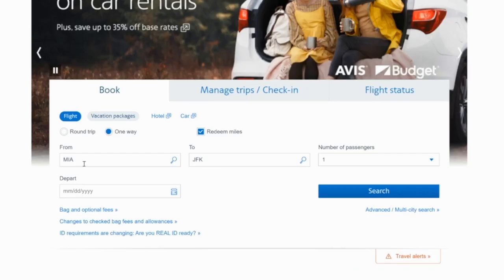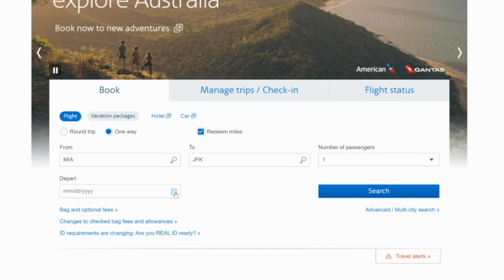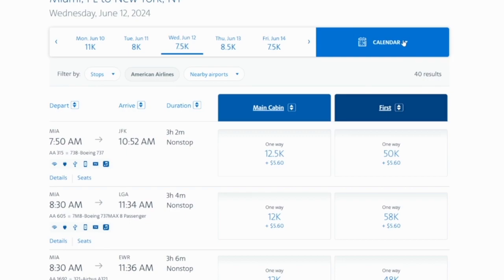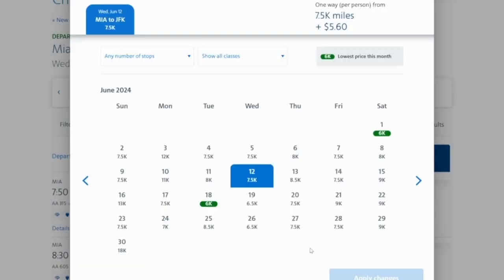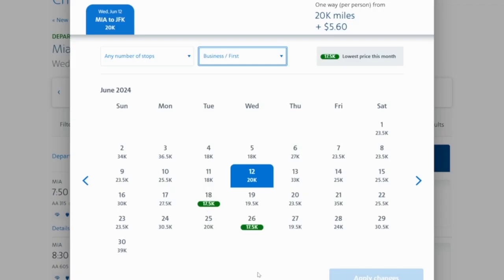If you want to do the same thing with American Airlines, go from Miami to JFK, one way, and make sure you click redeem with miles. There's not an easy checkbox for flexible dates with American Airlines, so click approximately when you want to travel, click search, and then click the calendar button. You can see costs ranging from 6,000 points on the cheapest days highlighted in green, up to 12,000 or 13,000. Even for business or first class, it highlights the cheapest days — for example, 17,500 points on June 18 or June 26.